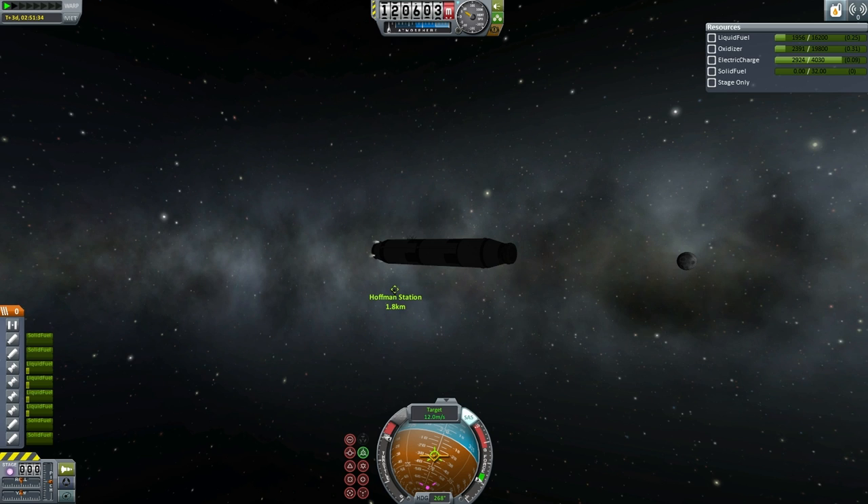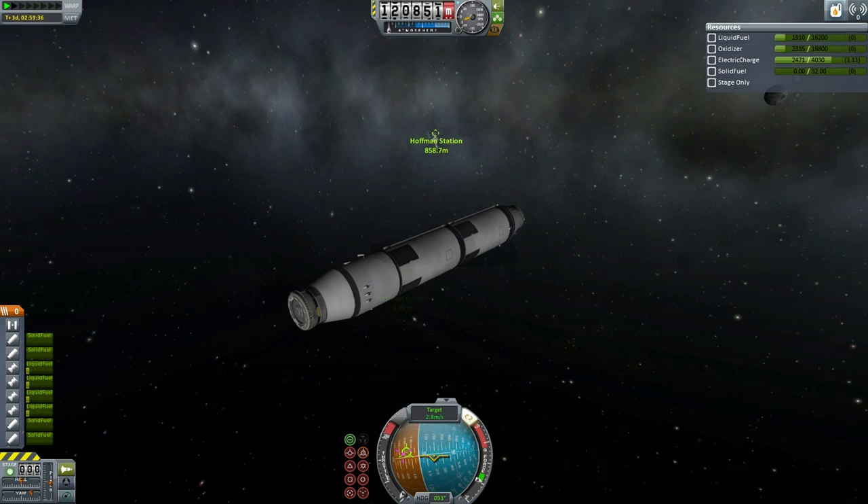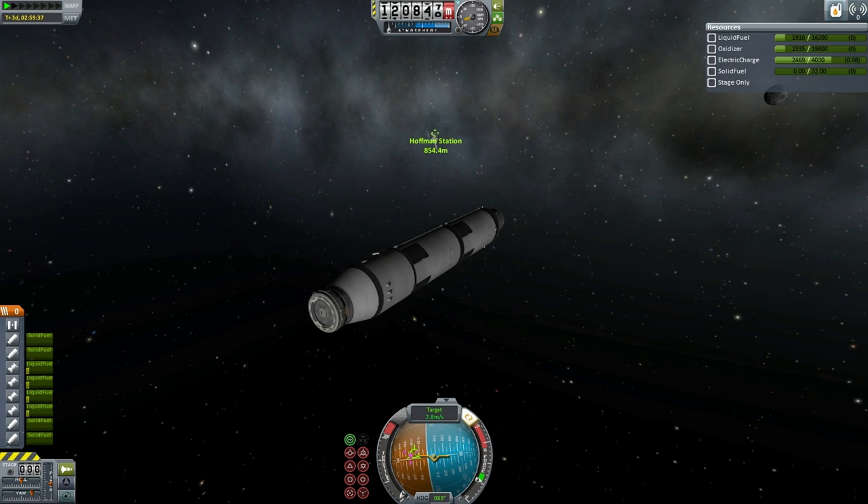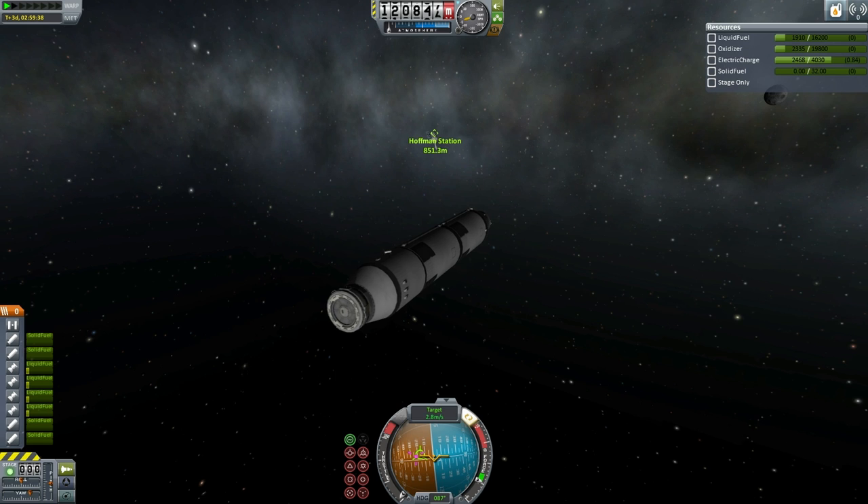There are no backward-facing thrusters. We have the thrusters on what was the bottom of the external tank, but no equivalent thrusters on the top. So if these thrusters are used to slow down, there's no way to speed up, and if they're used to speed up, there's no way to slow down. There are lots of difficulties when it comes to maneuvering this external tank towards the station, and we are going to see quite a lot of issues.